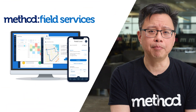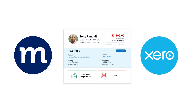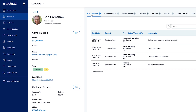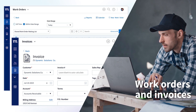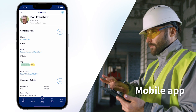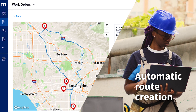First up, we have Method Field Services. Method simplifies your accounting through its seamless two-way integration with QuickBooks and Xero. Method boasts a range of functionalities that let you provide top-notch customer service through a client communication channel, create instant work orders and invoices, get job updates and reports on the go with a mobile app, and ensure your technicians get to job sites faster with automatic route creation.